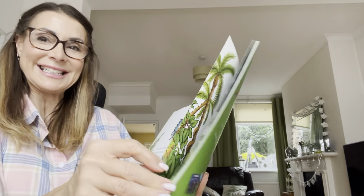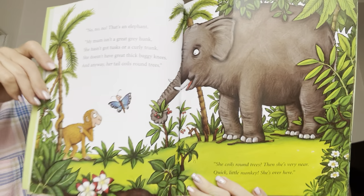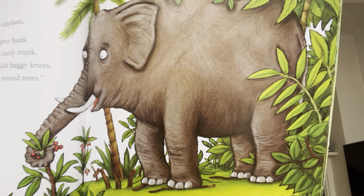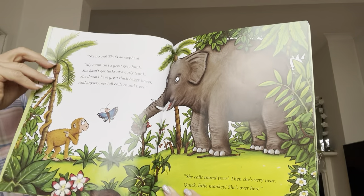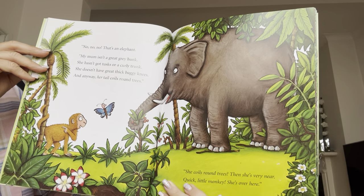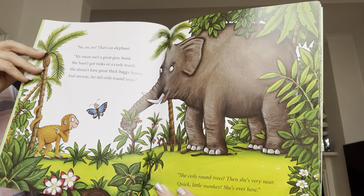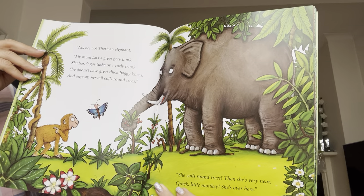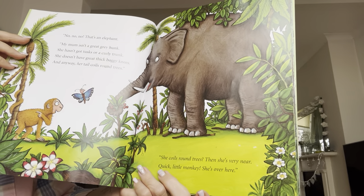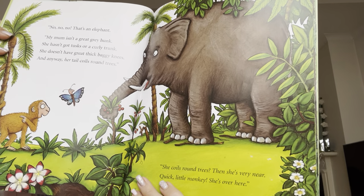She might know where his mummy is. No, no, no. That's an elephant. My mum isn't a great grey hunk. She hasn't got tusks or a curly trunk. She doesn't have great thick baggy knees. And anyway, her tail coils round trees. She coils round trees. Then she's very near. Quick, little monkey, quick, she's over here.